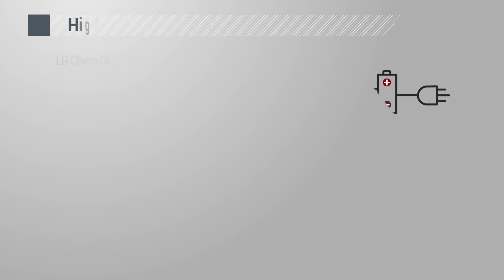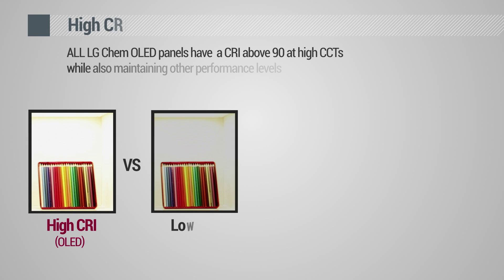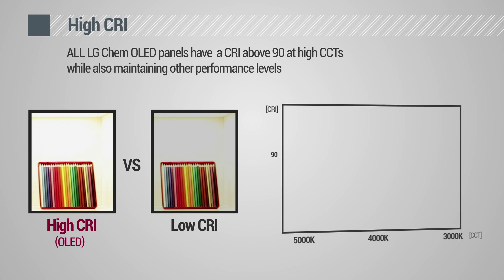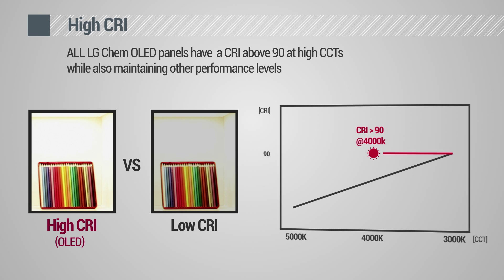Current LG Chem OLED panels with an efficacy of 60 lumen per watt are still the most efficient mass-produced panels, and 100 lumen per watt panels are expected to be available in the market within this year. All LG Chem OLED panels have a CRI above 90 at high correlated color temperatures while also maintaining other performance levels.